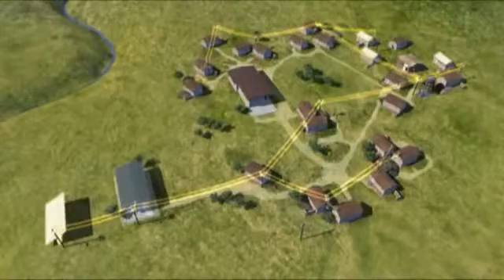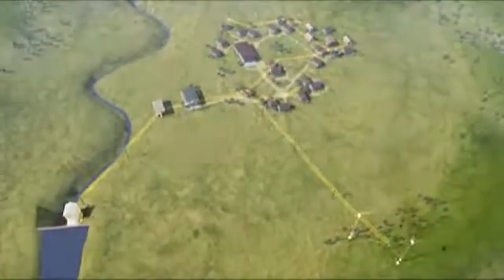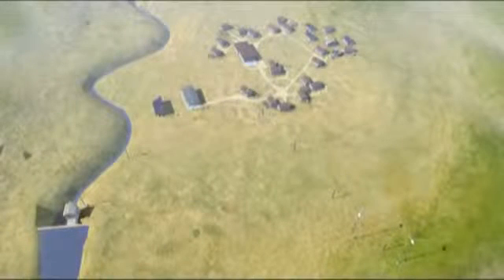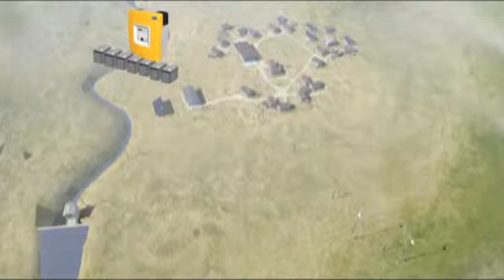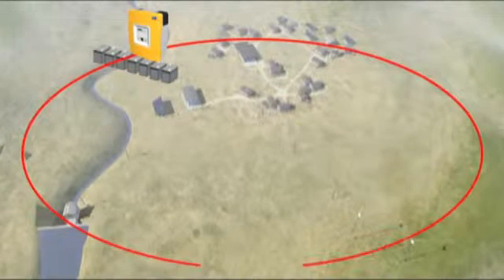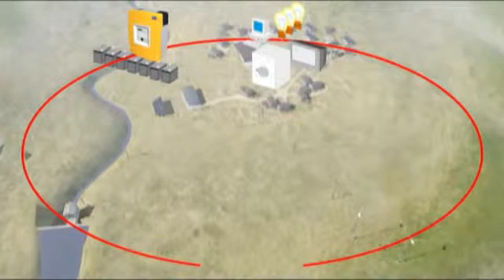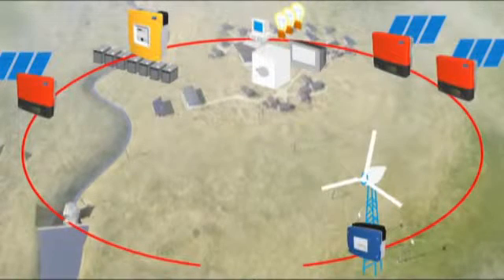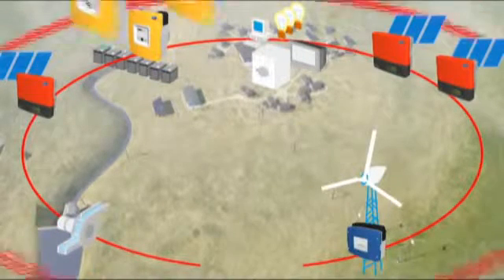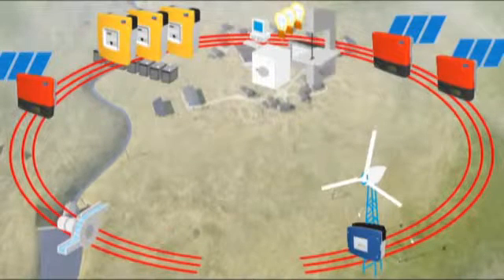Intelligent off-grid system management. Modular design, unlimited expansion. Made up of standard commercially available components. The heart of the system is the Sunny Island battery inverter. It creates the alternating current network which couples consumers and energy sources, such as solar installations, wind farms and water power. When demand is high, the network can be extended to a three-phase system.